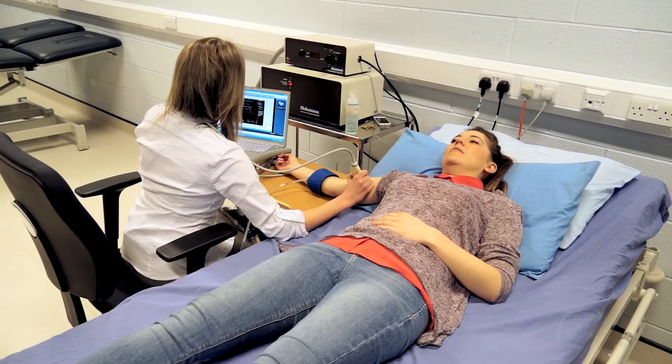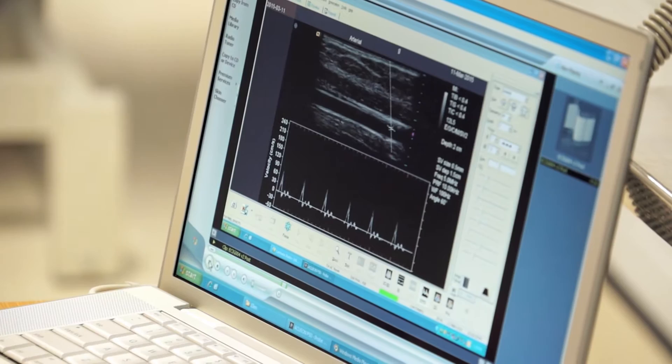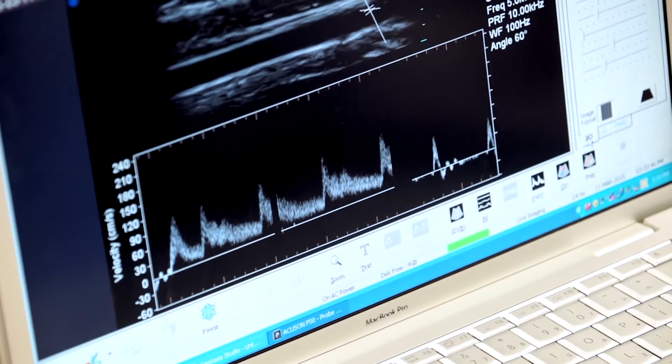One of the things our group has done is look at the different blood flow patterns to see what influence that has and how that changes. We've certainly seen big improvements in vascular function in children with obesity and in different cardiovascular disease groups. We use ultrasound — the same technology used to scan pregnant women — but we're looking at the arteries. We do a test called flow mediated dilatation, or FMD, which gives us an index of how healthy the arteries are, so we can look at that before and after a training intervention.